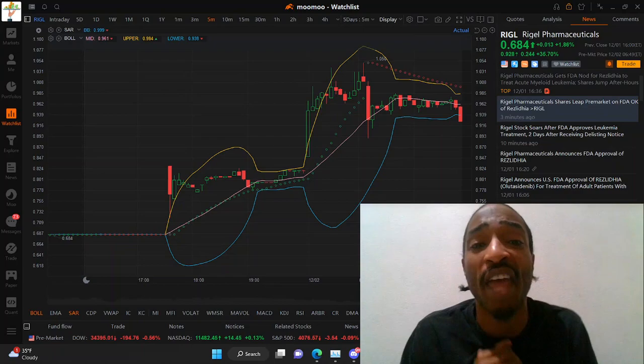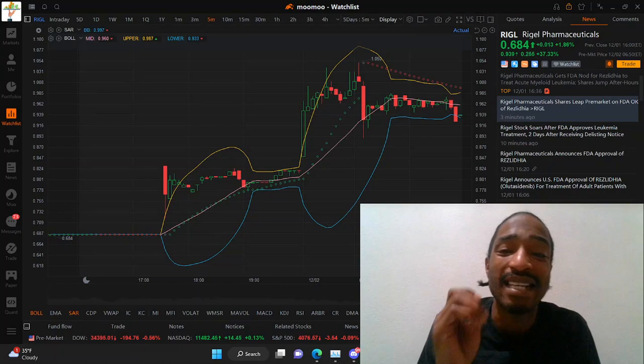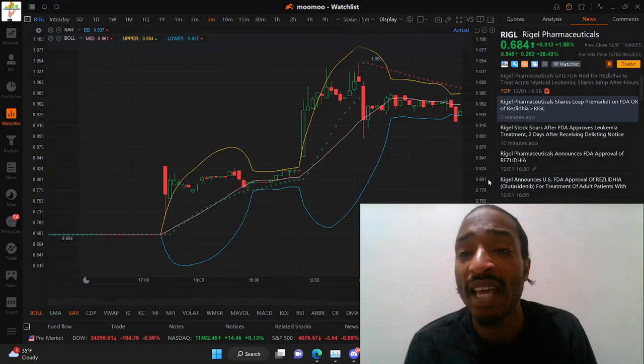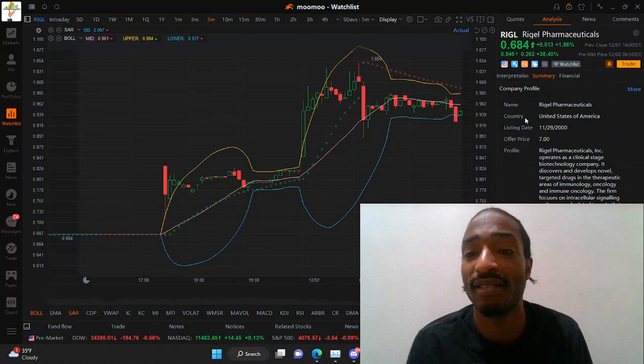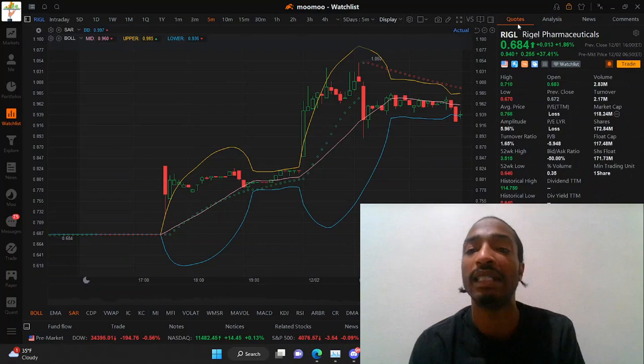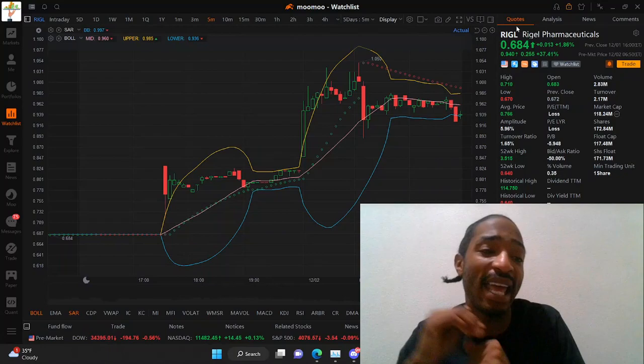If you're in this play, give yourself a pat on the back — you're in the right place. But if you are eyeing this stock, I would try to get in around 87 cents. I do believe this stock has a great chance to see a dollar and 20 cents on the day. Taking a brief look at the short sale data from yesterday — not much anticipation at all — the total trading volume was only 2.83 million. We're going to see much more volume after getting that FDA nod in RIGL.